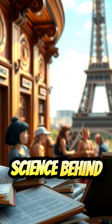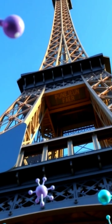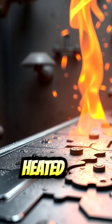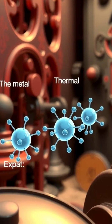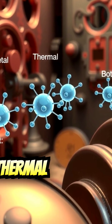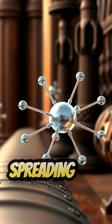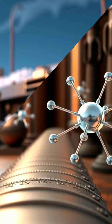So let's dive into the science behind this phenomenon. The Eiffel Tower is made of iron, and like most metals, it expands when heated and contracts when cooled. This process is called thermal expansion. As the temperature rises, the metal atoms start moving faster and spreading out, causing the material to expand.